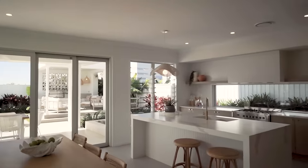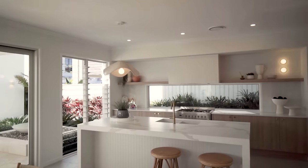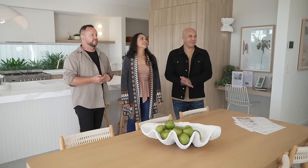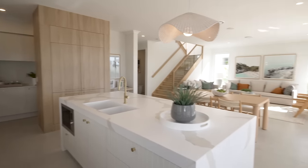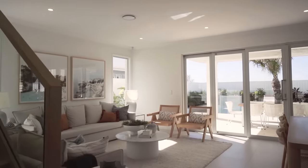Wow. What do you think? Amazing. Yeah, this is beautiful. This is a great house, beautiful house design. So it's double storey and you've got a very clever floor plan layout here. So obviously you've got the beautiful alfresco area.